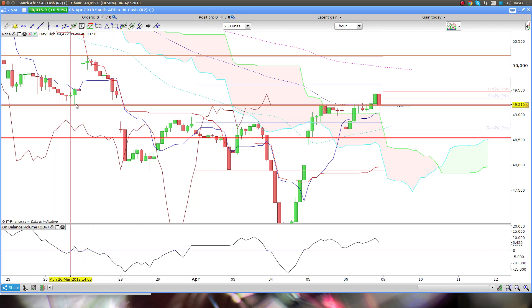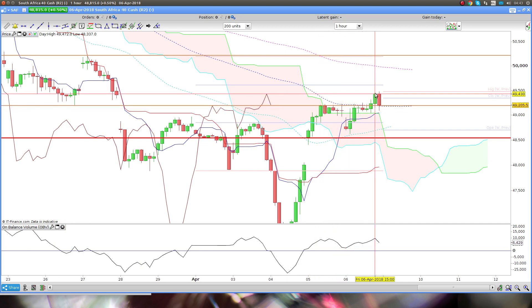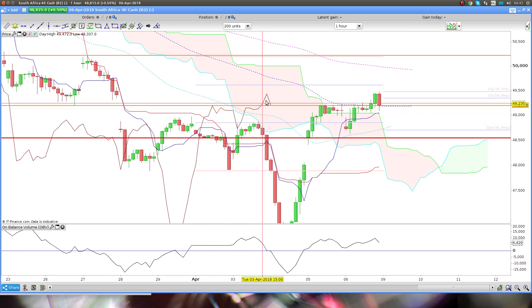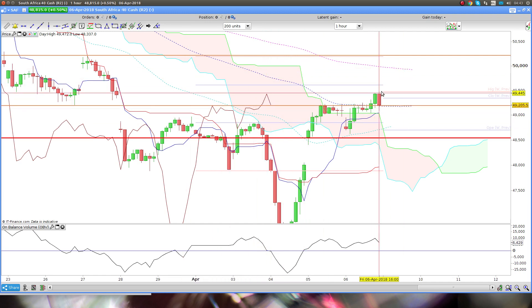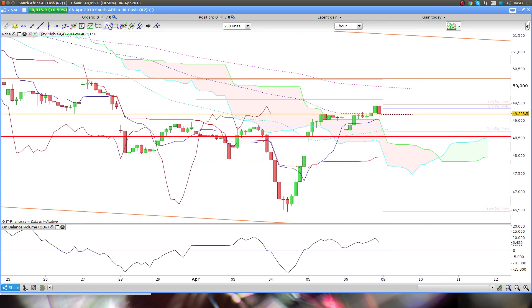For me, this breakout has been tested multiple times and then broke through. There is still a long brewing here. What I want is the Chikou Span — the brown line — to break through the cloud, and I'd expect a pullback. Even if it pulls back into this area, that's where I'd be looking for a long.